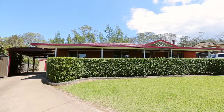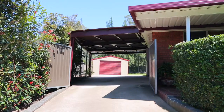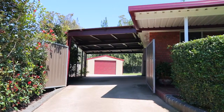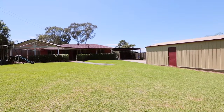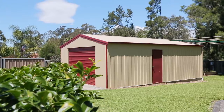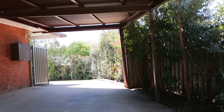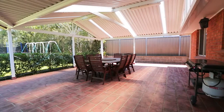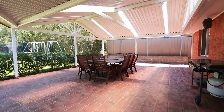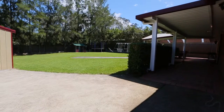Here we are at number 26 Port of Mullane at Wilberforce, set on a gorgeous quarter acre allotment. Beautifully level backyard for the kids to play, awesome size shed for the home handyman, side access and a fabulous alfresco dining space — ideal for those family barbecues and just laying around on a Sunday with the family enjoying the outdoors.